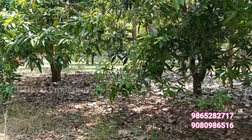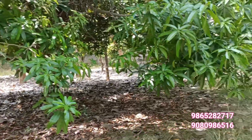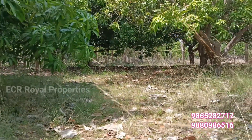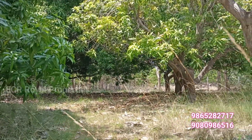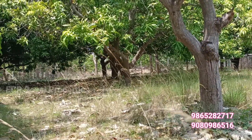It is a great value and appreciation property. It is a great residential property. It is a pure red soil property, though it does not have a great water source.